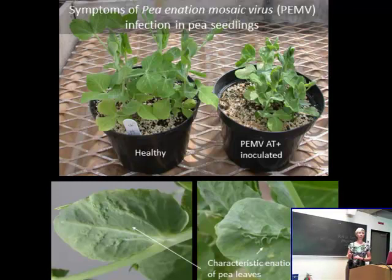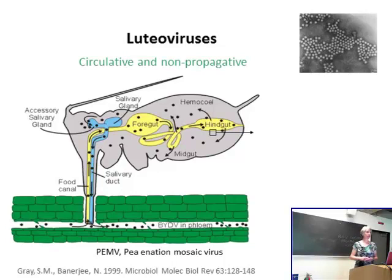Pea enation mosaic virus: from the plant pathologists in particular, these are the symptoms. You get characteristic stunting of the plant and characteristic infoldings or enations of the leaves of infected plants. In terms of transmission, luteoviruses are present in the phloem of a plant. As the aphid feeds, it ingests the virions. The virions move into the foregut, midgut, and hindgut. Depending on which virus, these plant viruses are able to move from the midgut or hindgut across the epithelial layer into the hemocele.